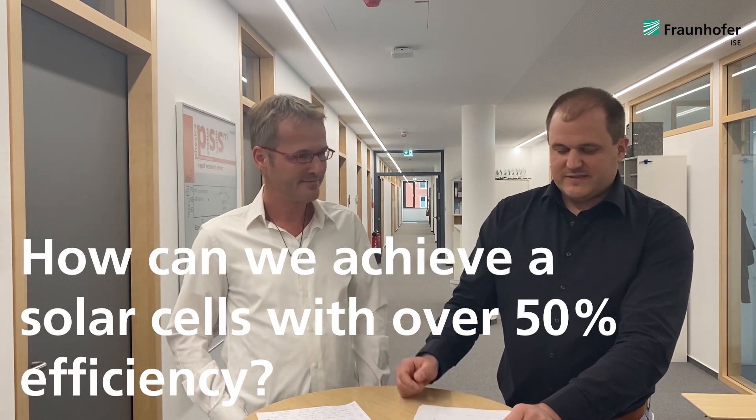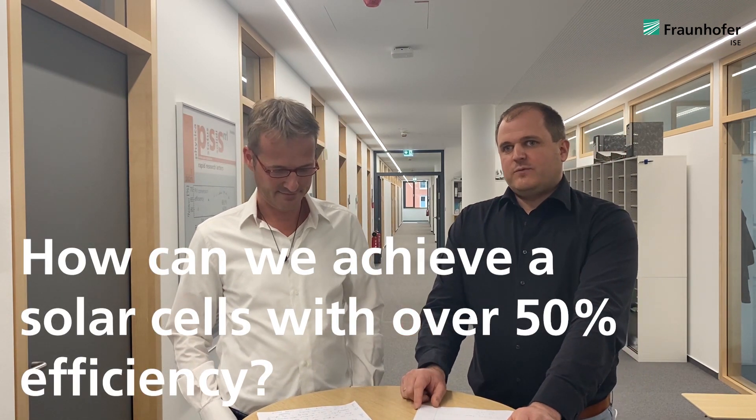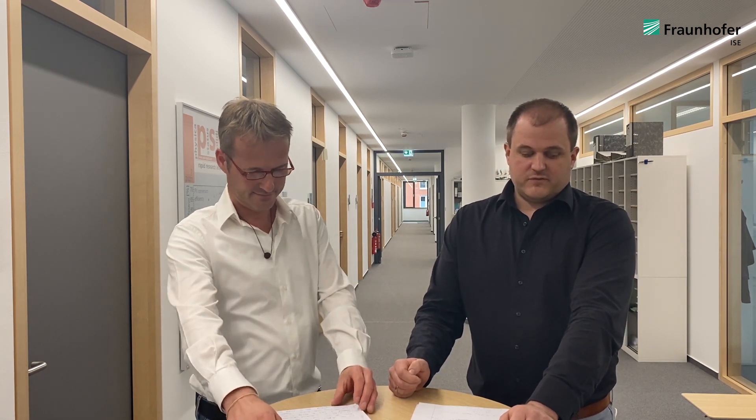Apart from the concentration that we use, which already increases the efficiency, we do not use one single cell that converts the light into electricity. Instead, we use several cells and stack them together — each cell is optimized for one certain part of the sunlight, and by stacking them we can reach high efficiencies. The current world record is at NREL in the USA with an efficiency of 47.1%. They used a six-junction cell, stacking six solar cells on top of each other — an inverted metamorphic cell.